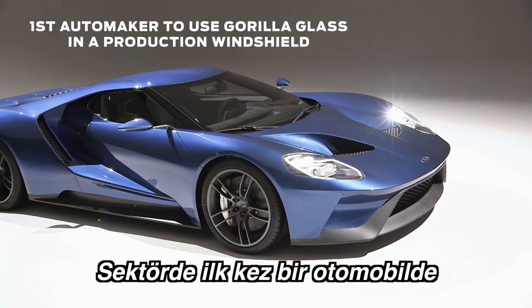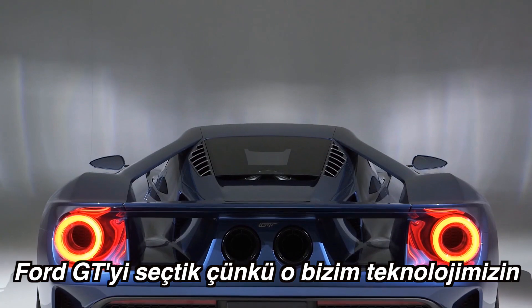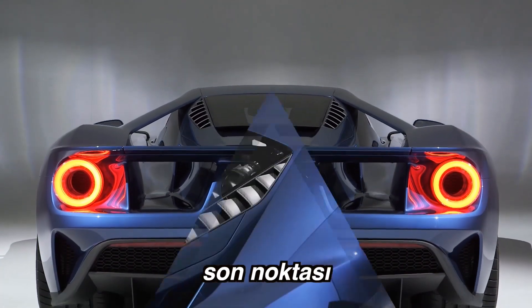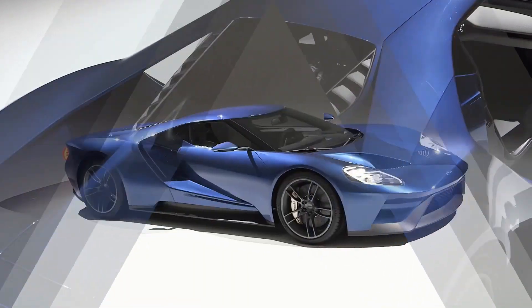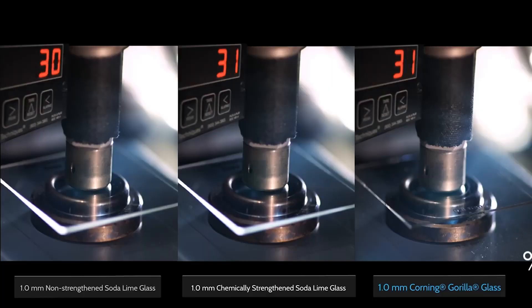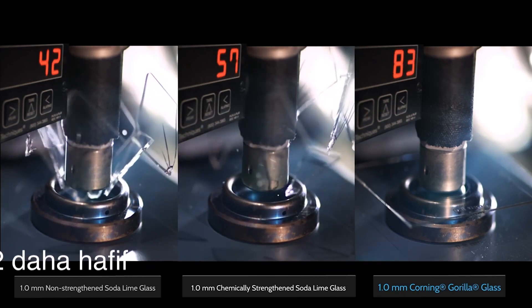Ford will be the first automaker to put Gorilla Glass into production. We chose the Ford GT because it's really the epitome of the latest Ford innovation. It's a showcase for us in terms of new technologies, new innovative solutions, and it's so performance oriented we thought it was the perfect execution to demonstrate the power of Gorilla Glass.